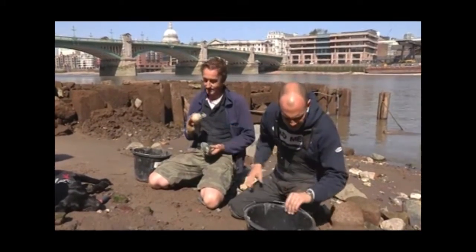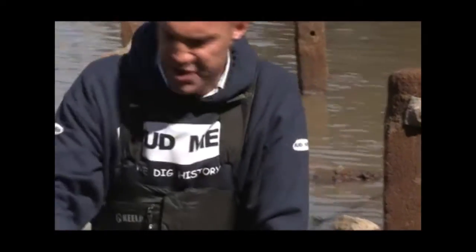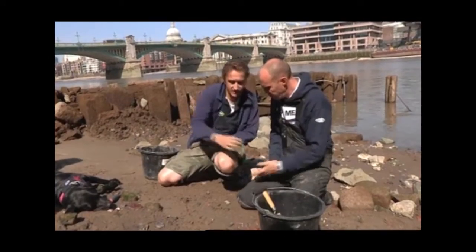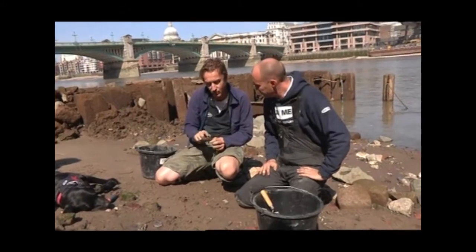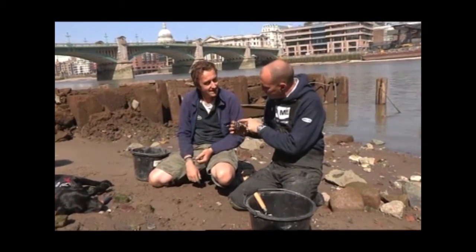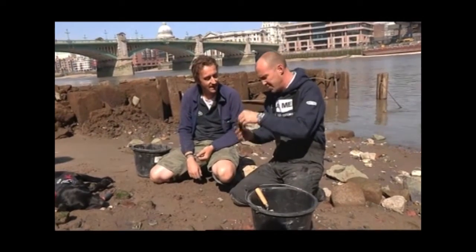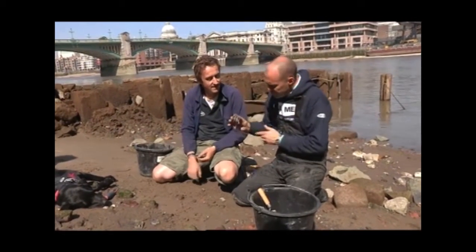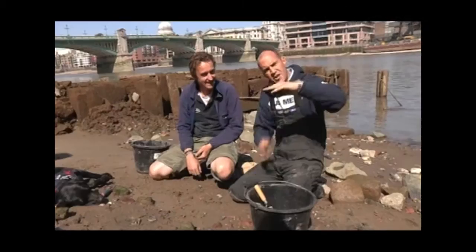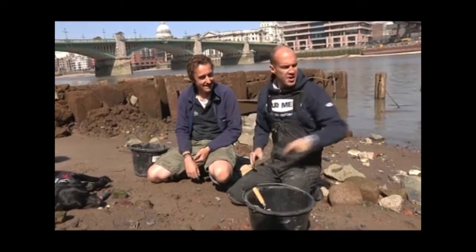I think this is from a bear. Didn't bears have sharp teeth? Because they're meat eaters, and these are more sort of flat for grinding. What I've done there is thought that was the bit that went into the gum, and I've actually got it upside down. Bovine. Bear - from the bear pits fighting here. Sheep. The difference is where the gum is.